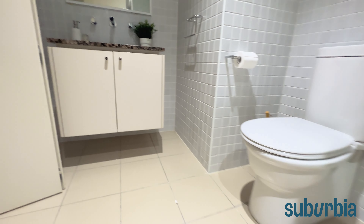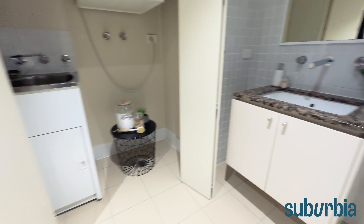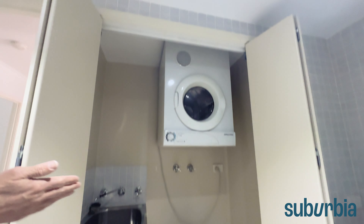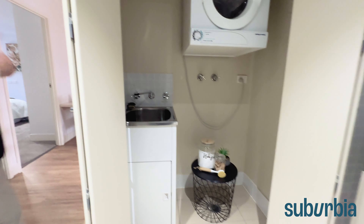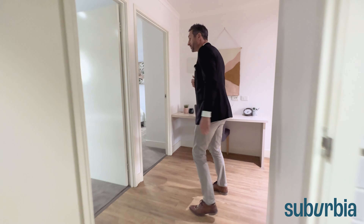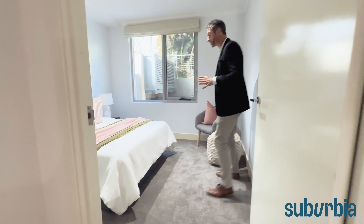Let's go into the main bathroom, where you'll also find the laundry. The main bathroom has a corner shower and toilet, with tiling that goes right to the ceiling. There's a custom vanity with mirror over and storage under, with an actual stone bench top. The laundry is tucked away behind bifold doors — you've got a corner tub, and the dryer comes included.